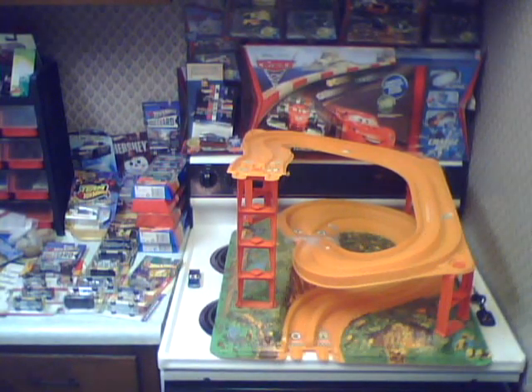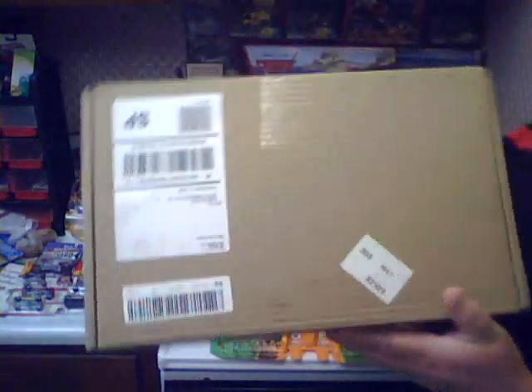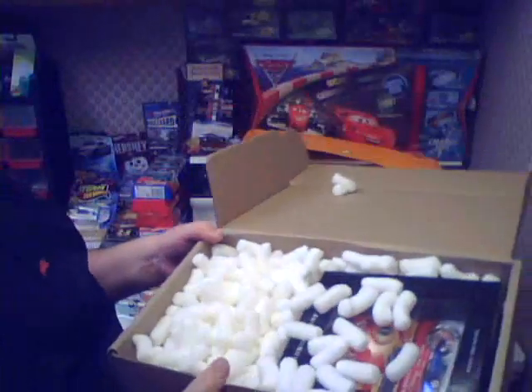Hi, Chuck here. There was a knock at my door and I found this box. I know I had ordered a Hot Wheel a while ago, but only one Hot Wheel. This is an awful big box. Could it be it? Well, yes, it is from Mattel.